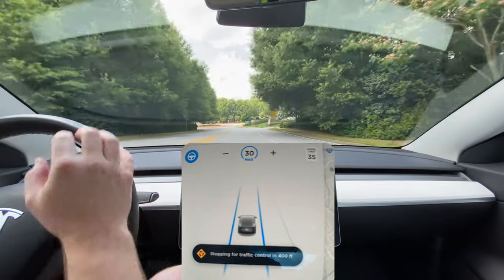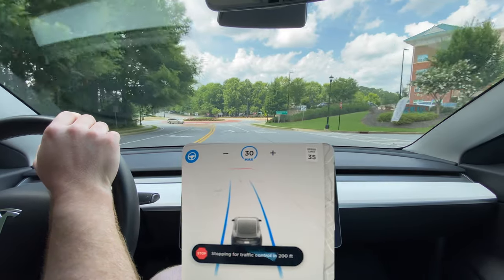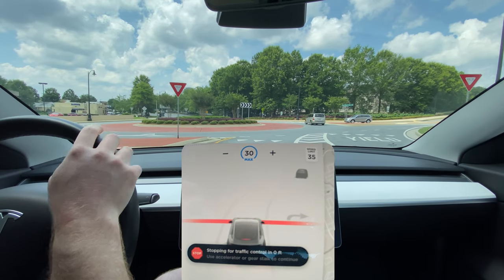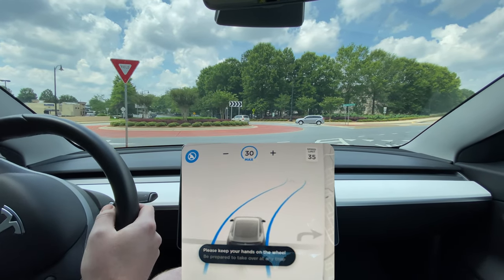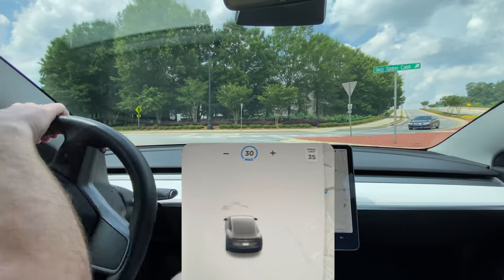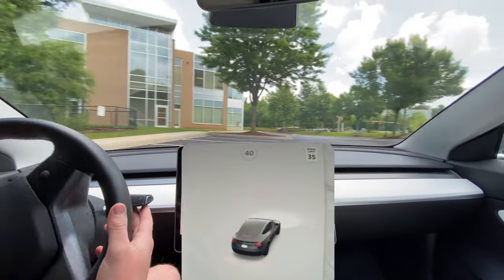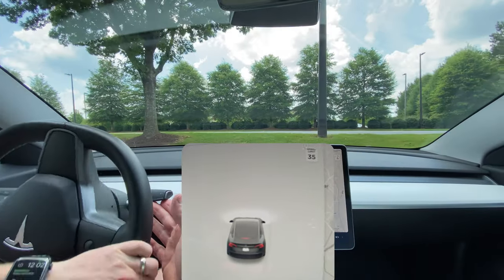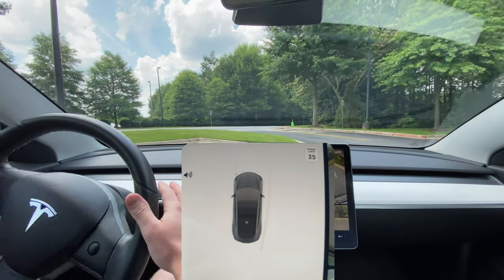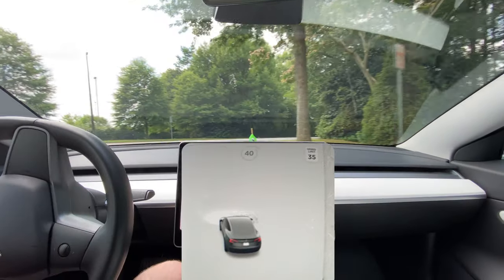Alright, here we are at the roundabout. I actually want to go left — let's see what it does. It is stopping. I told it to continue going, and I would call that a fail. Let's turn around and give it one more chance. It did stop at the intersection, but when it went to proceed, it really didn't know where to go, it seemed like.